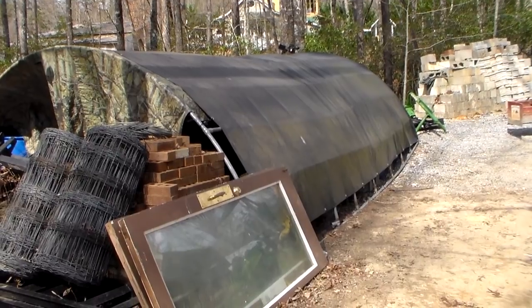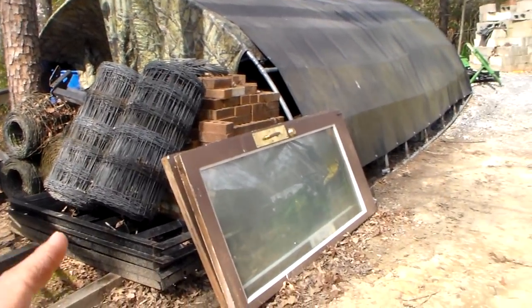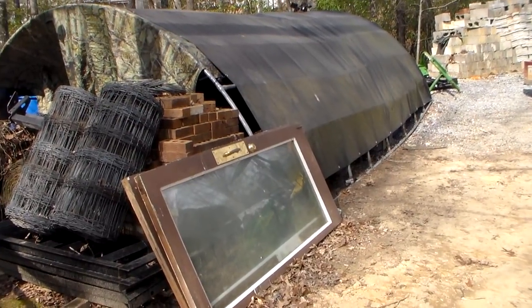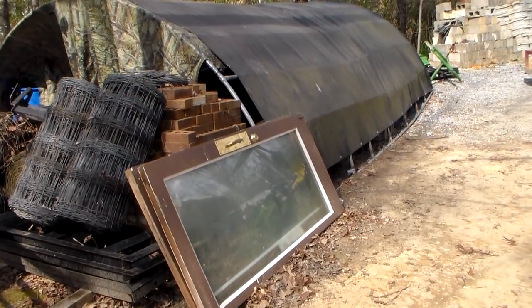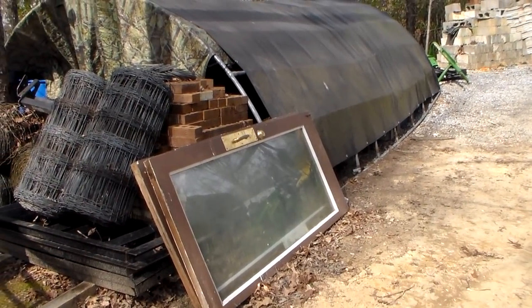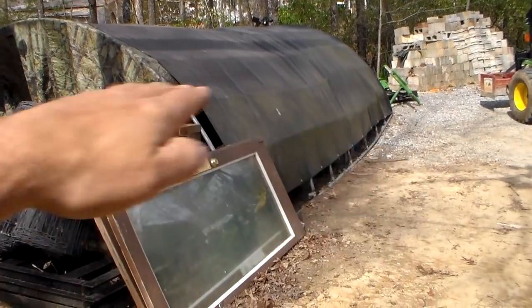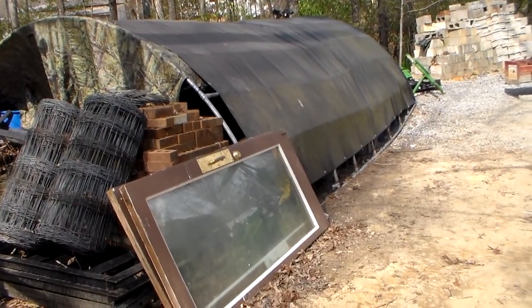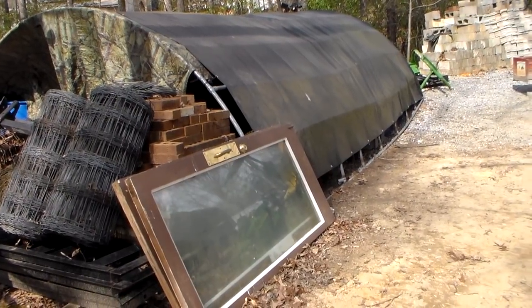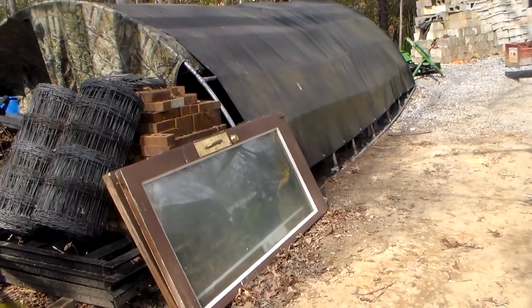A lot of stuff can be outside. Those doors — keep your eyes open for commercial doors. The glass in them is awesome. If you're building a little cabin or just a little storage building, you take the glass out, it's really nice quality glass, and you can put it horizontally as a window. I can get a lot of that stuff for free, so look around. It makes almost like a picture window.